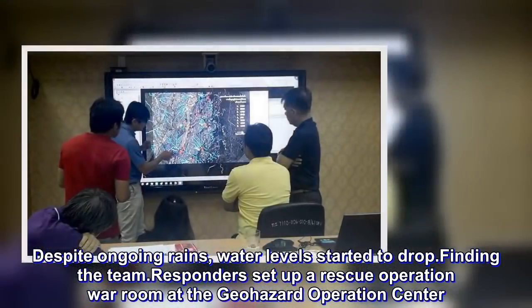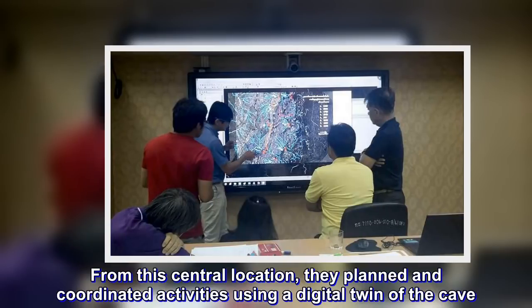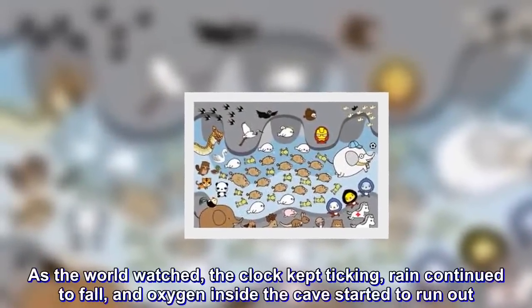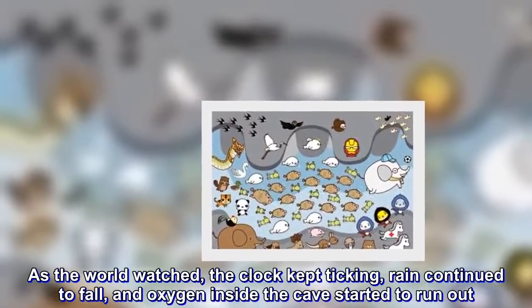Responders set up a rescue operation war room at the Geohazard Operations Center. From this central location, they planned and coordinated activities using a digital twin of the cave. As the world watched, the clock kept ticking, rain continued to fall, and oxygen inside the cave started to run out.